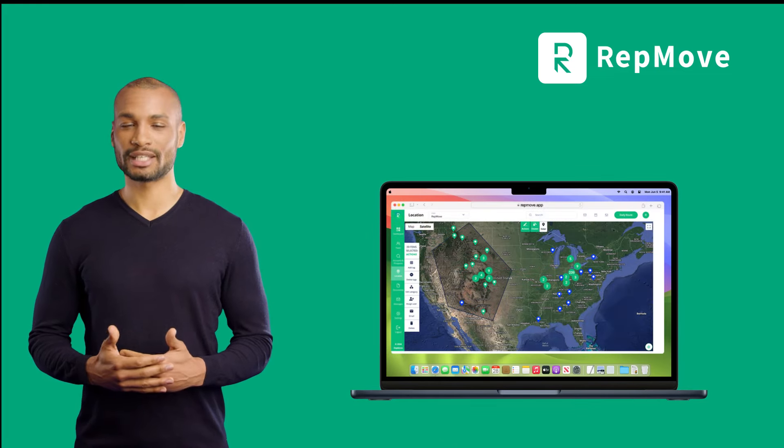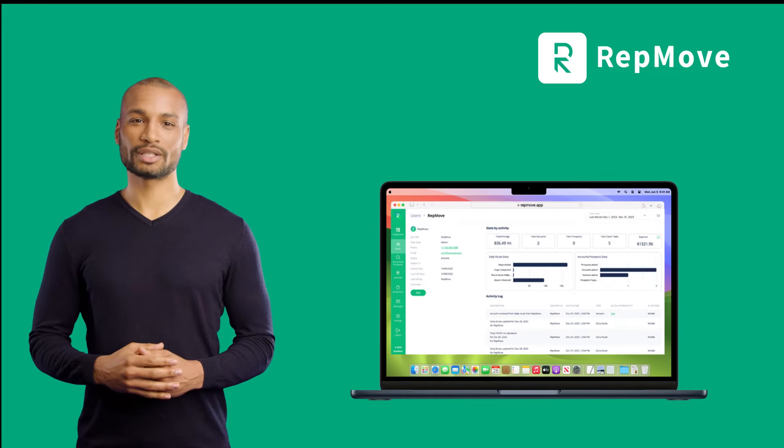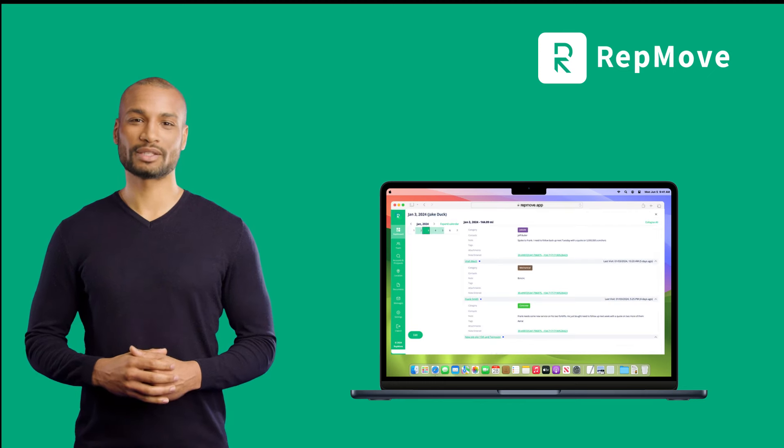The CRM will help you organize territories, analyze performance, find and fill gaps, and track activities in the field.